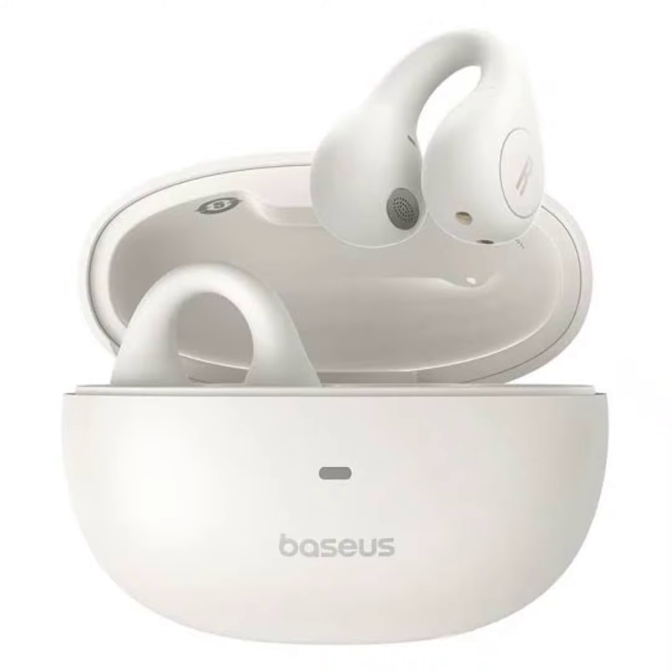The earphones come equipped with Bluetooth 5.3 for a stable connection and low power consumption. They also support Baseus smart dual-connect technology, allowing users to connect to two devices simultaneously, perfect for juggling work calls and personal music listening.